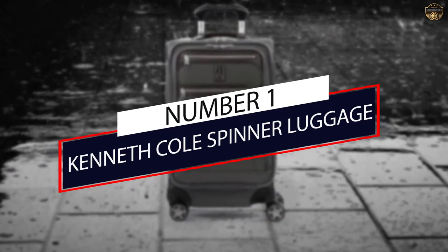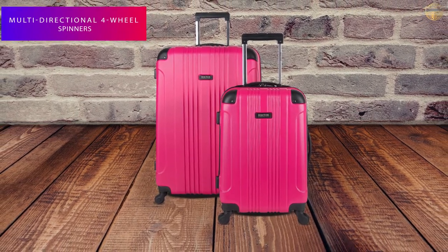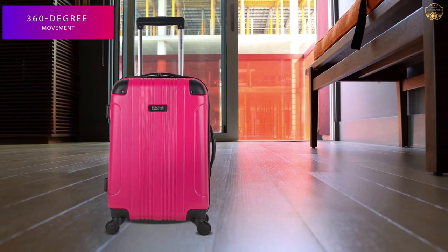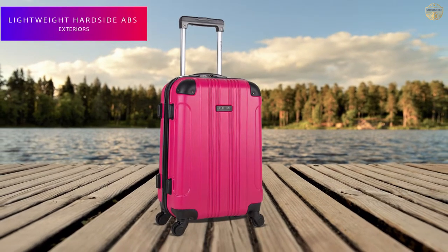Number 1: Most Popular — Kenneth Cole Spinner Luggage. Designed for the modern traveler on the go, this two-piece 20/28 hard side luggage set from Kenneth Cole Reaction's Out-of-Bounds collection is sure to make a statement. The two-piece set includes a 20-inch carry-on size and a 28-inch checked suitcase size.